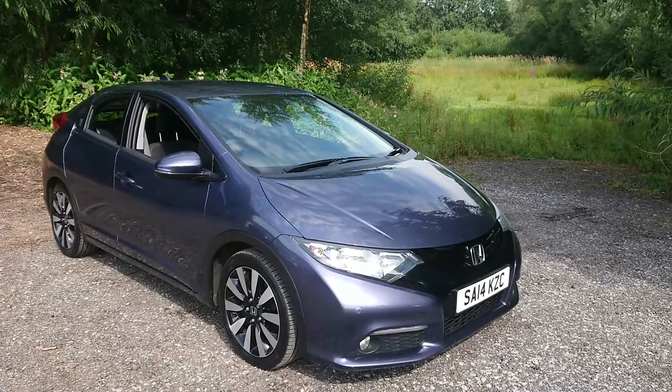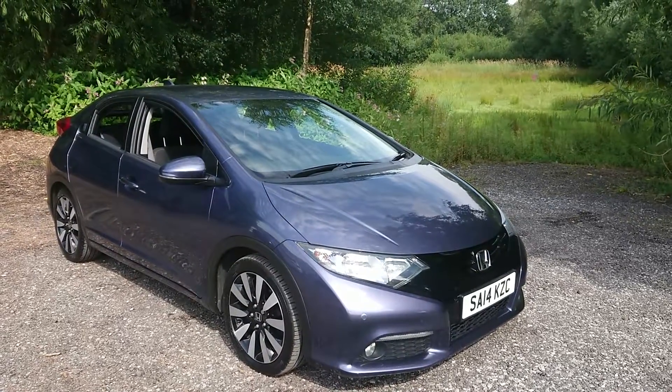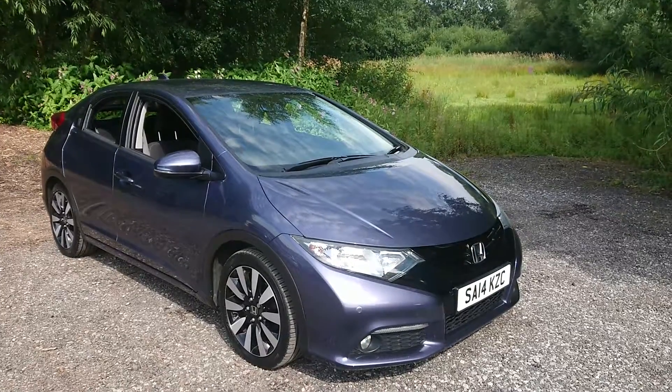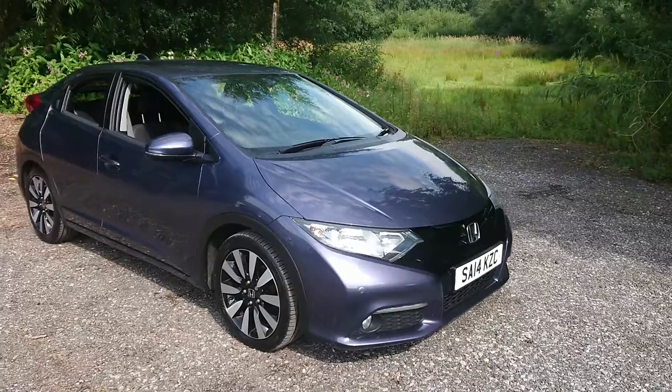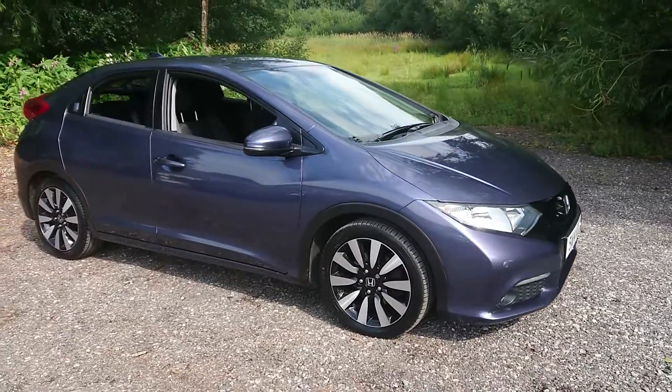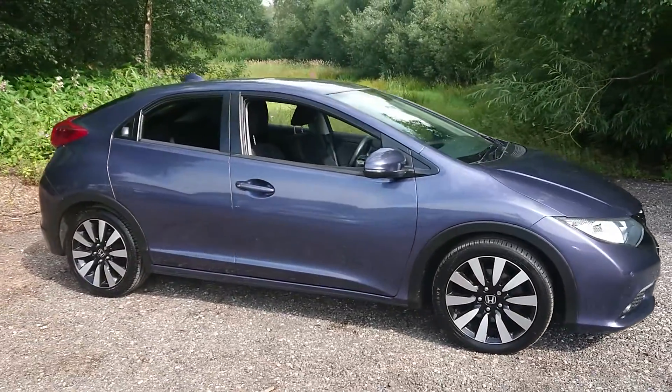Welcome to Maslow Car Centre. I'm pleased to offer this 2014 Honda Civic 1.8i VTEC SE Plus 5-door in metallic grey. It's had one previous owner and has done 69,000 miles.